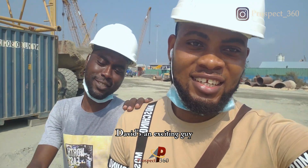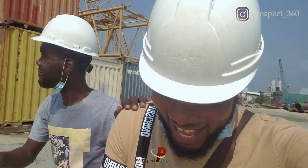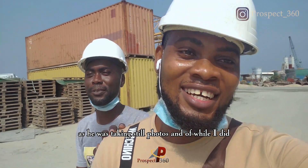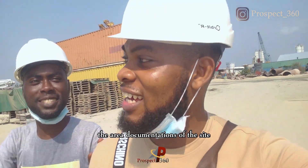David is an exciting guy who was actually my work buddy, and we had collaborated on this together as he was taking still photos while I did the aerial documentations of the site.